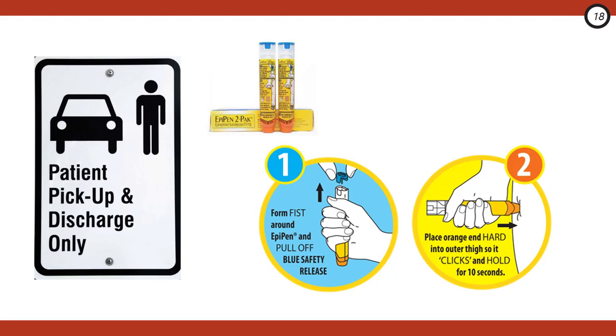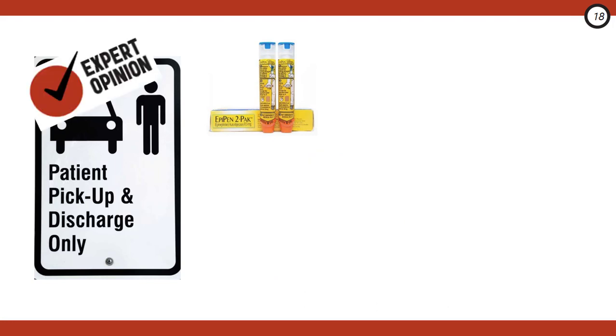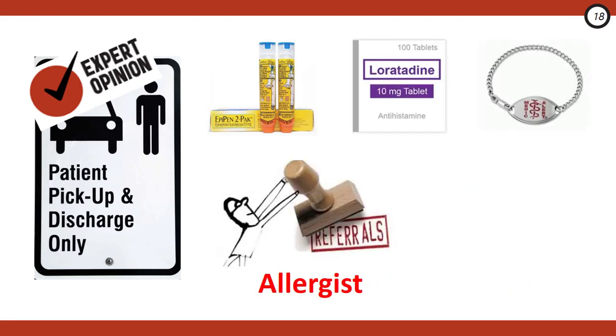Teach them the rhyme: blue to the sky, orange to the thigh. Show them how to remove the blue safety release, apply the orange end to the thigh, wait 10 seconds for full medication delivery, then call 911 and go to the ED. In addition to the standard prescription of two EpiPens, our experts recommend a short course of a non-sedating antihistamine, an outpatient allergist referral, and a medical alert bracelet. If dexamethasone was given in the ED, no further steroid script is needed; otherwise, consider a short steroid course.